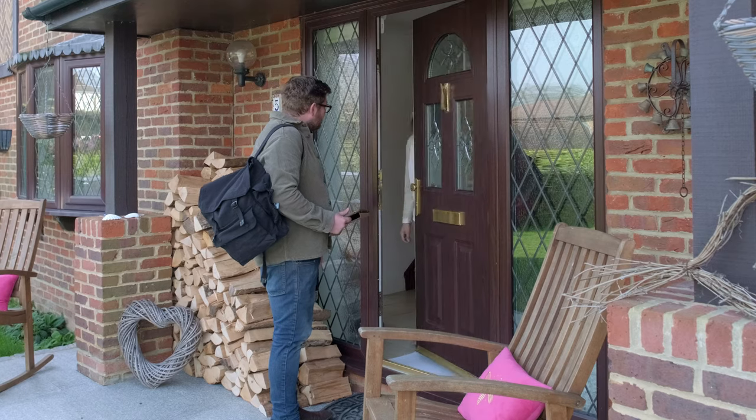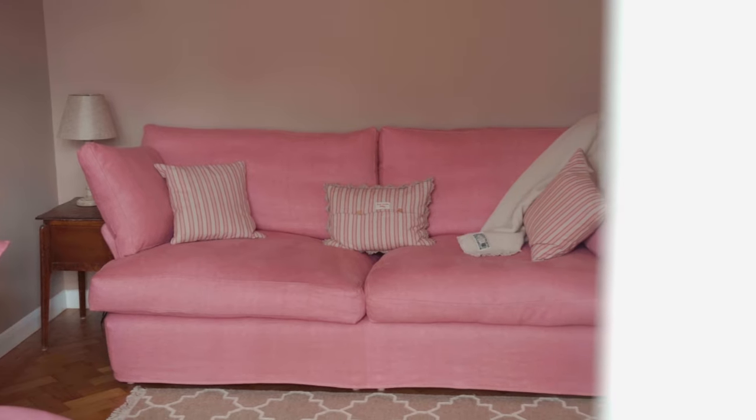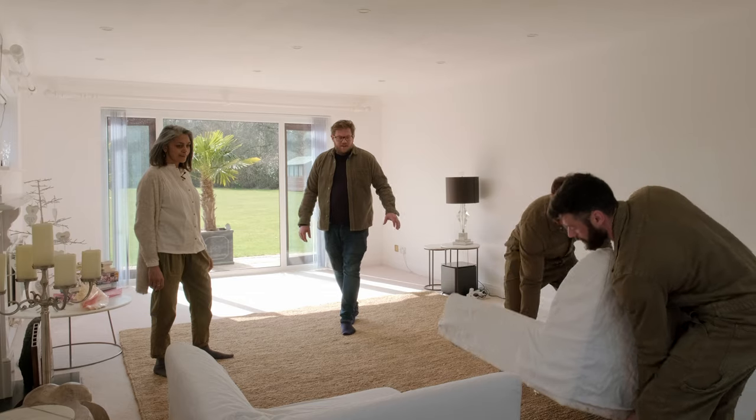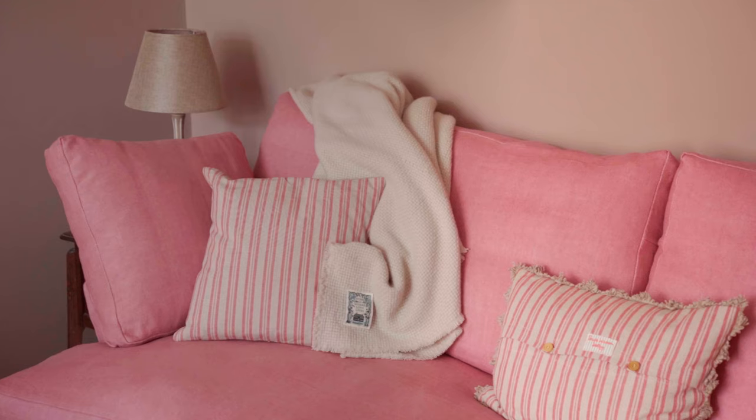Who would have thought that? A lovely chap called Matt came, and the beauty of that was that he came into this room and was able to see the space. Our biggest concern was getting the sofas in, so he reassured us that they could be made in two pieces and built together when they arrive. So if ever we need to move them out of the room, they literally just split in half.